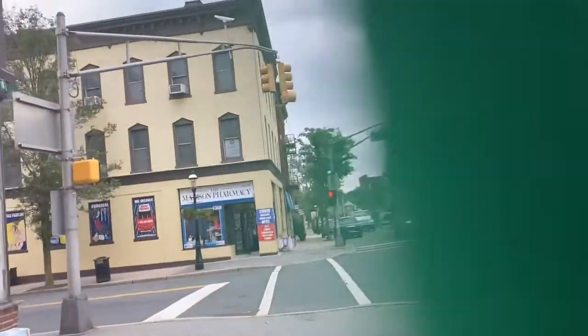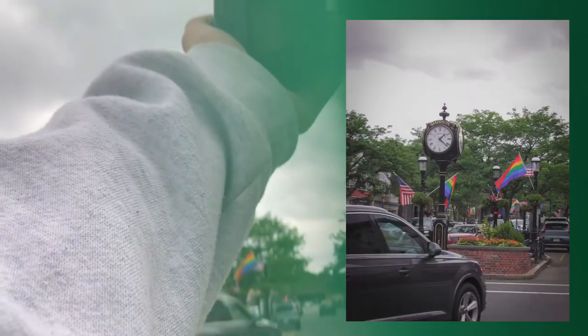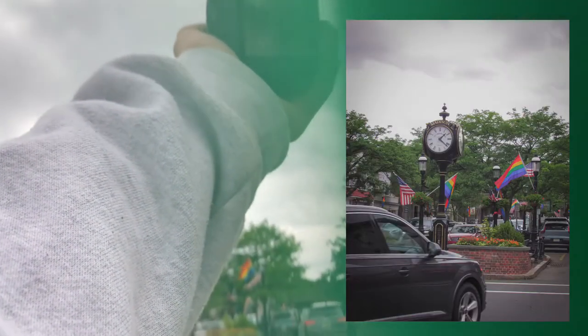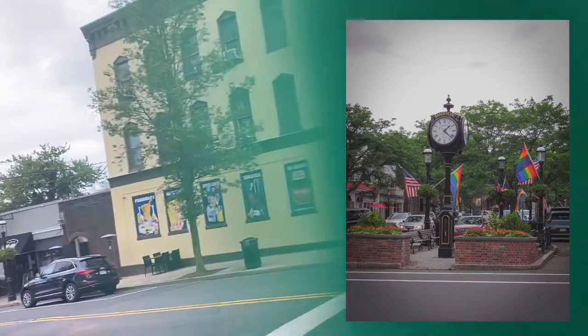Who cares about seeing your teacher in public? I feel like it's more embarrassing for them than you though, like if they're with their family. Okay let's go this way. Oh, of course there's a train now. I'm gonna see if I can get it going across the bridge.